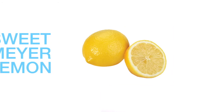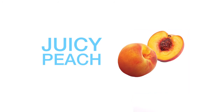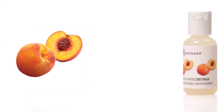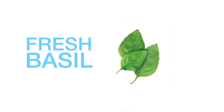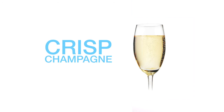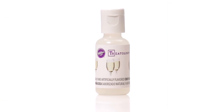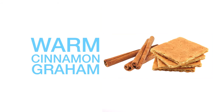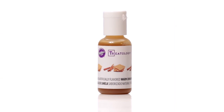Sweet Meyer lemon is a sweet and aromatic citrus flavor without the acidic punch of lemon extract. Juicy peach is fresh and succulent, bursting with ripened peach flavor. Fresh basil has a lush and bright flavor with a very distinct, summery herb quality. Crisp champagne captures the light and elegant flavor of sweet sparkling wine. Warm cinnamon graham combines the warmth of cinnamon and the nutty, deep brown sugar notes of graham crackers.